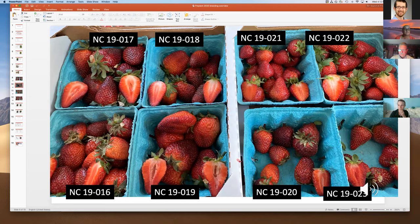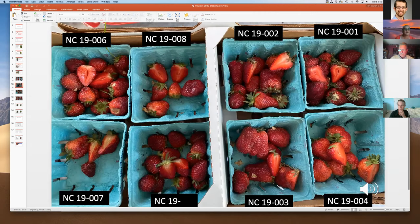What stood out last year was NC19-022 and 023, and NC19-015 as well. We'll be looking at these again this year — you never want to go on one year's data. Of the 29 NC-numbered selections we evaluated, we're planning to put about nine of them into a replicated trial next year to see what kind of numbers they produce.